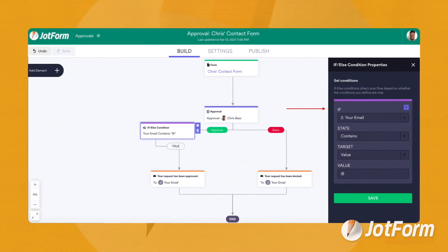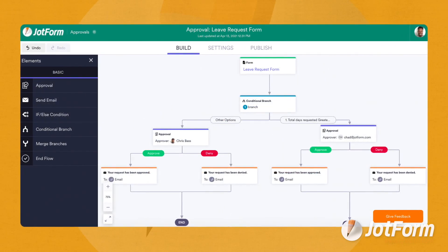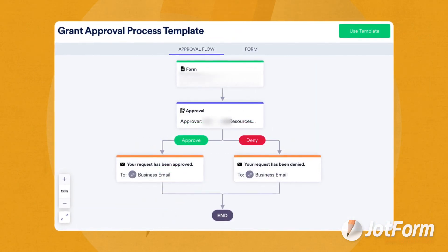Jotform Approvals is our new all-in-one workflow solution you can use throughout your entire organization. Turn your form submissions into an automated approval process with key decision makers in your company. Use Jotform Approvals to simplify your internal workflow and create a quicker way to say yes.